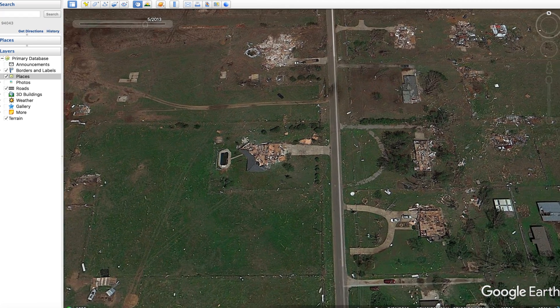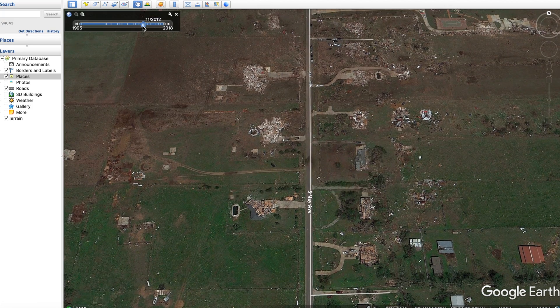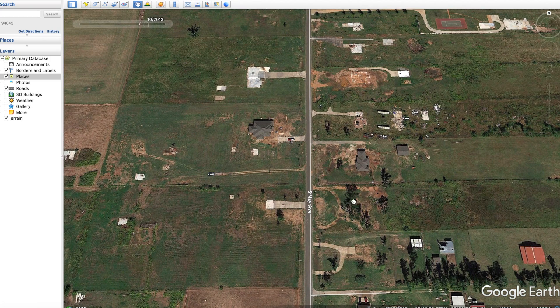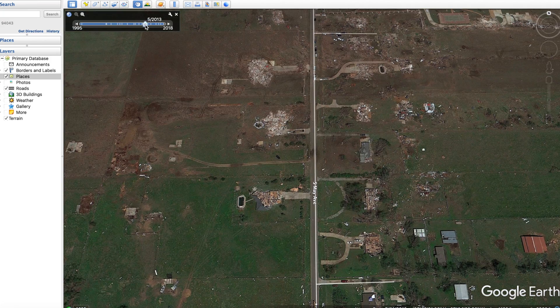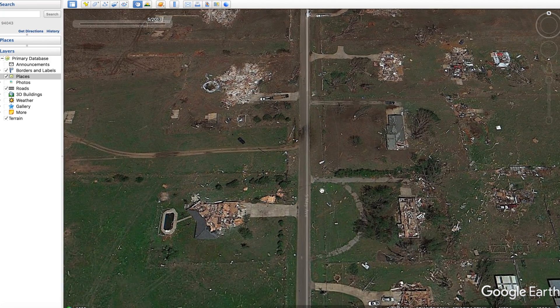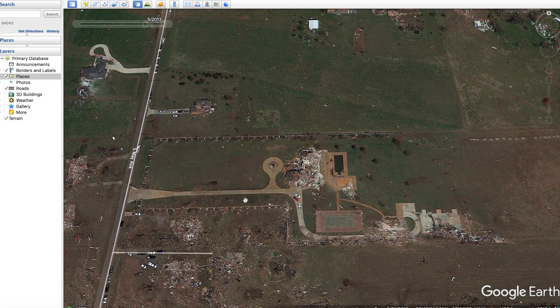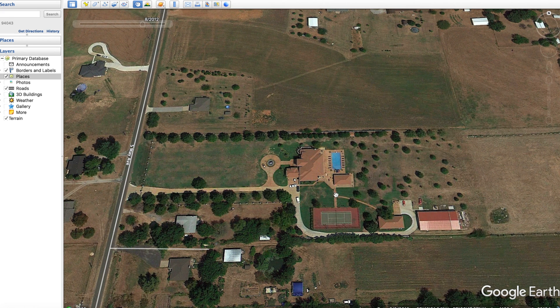Zooming in here you can see quite a bit of damage. Looking at a before shot, it's a nice-looking neighborhood, and then in the after — taken in October, so quite a bit afterwards — it's completely destroyed. Some are worse than others. At the top of South May Avenue there's a huge estate with a tennis court, a shed, a pool house, and a pool — a very nice home.